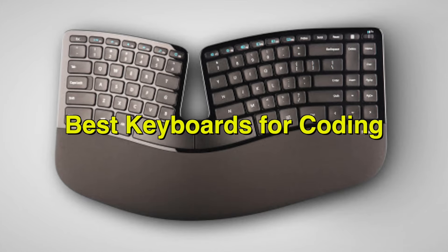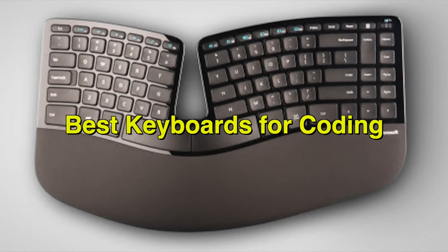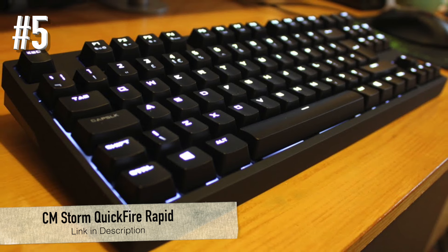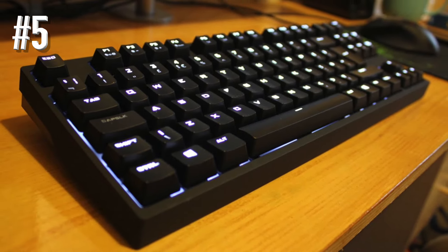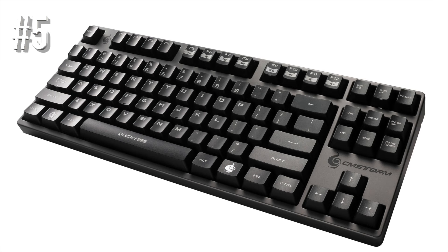Let's go straight to the list. Today, we will be taking a look at the best keyboards for coding you should buy this year. Number 5: CM Storm Quickfire Rapid. You have probably heard everyone talking about mechanical keyboards, and you are wondering why all the fuss?